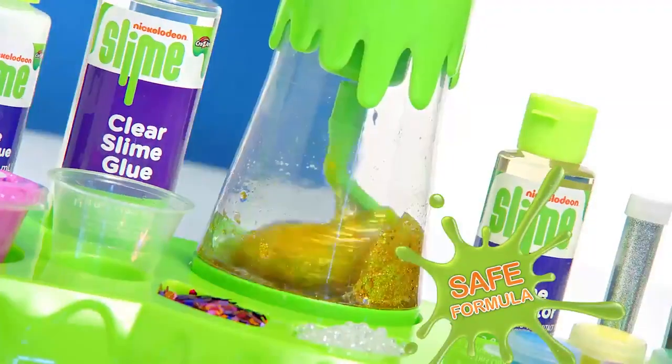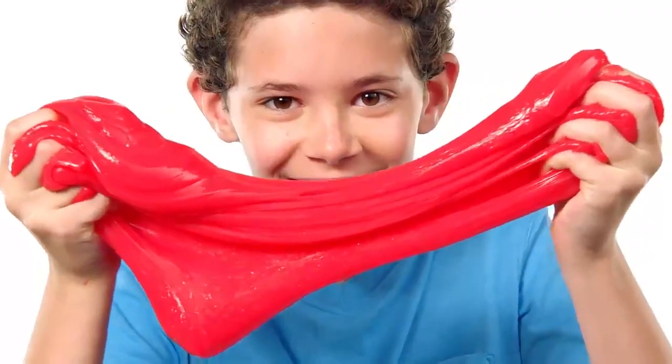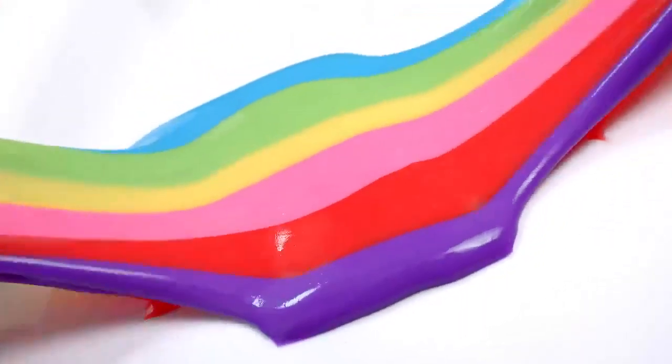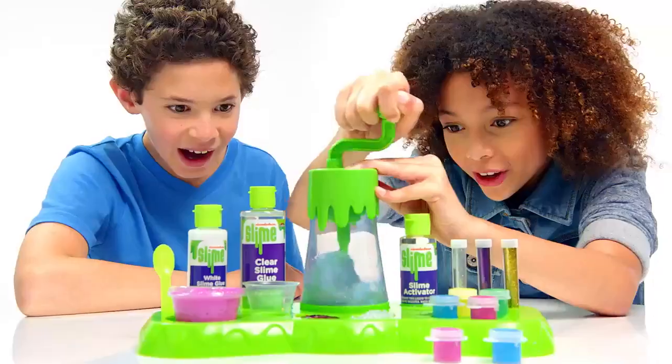Save formula to make the coolest best slime ever! Scented Unicorn, Cotton Candy, Fairy Cherry, and Glow! Rainbow, Rainbow Glitter, and more! Make your own slime!